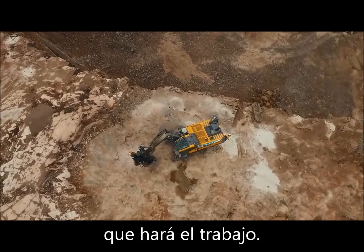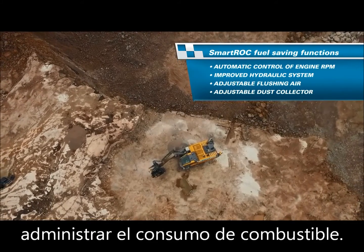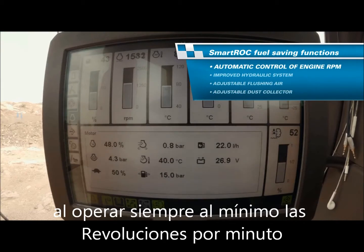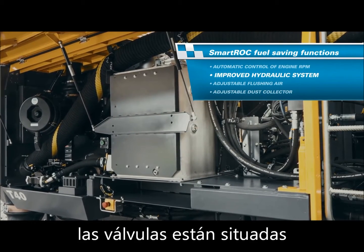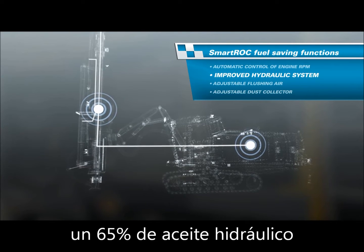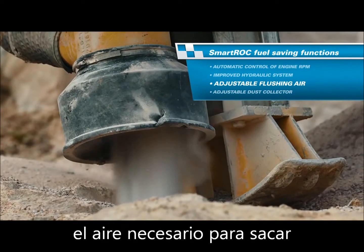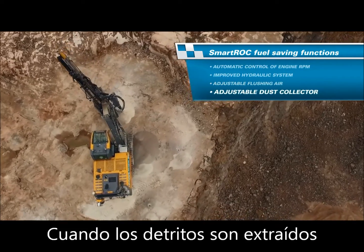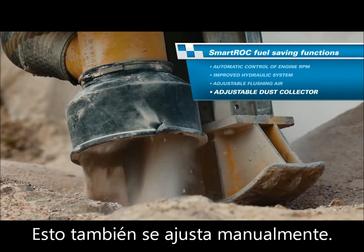The Smart Rock has primarily four unique functions that specifically help manage fuel consumption. The engine only uses the amount of energy required when needed, always running at the lowest possible RPM to keep fuel consumption low. In the improved hydraulic system, valves are located closer to the consumer and oil is pumped only where it is needed, leading to a 65% reduction of hydraulic oil in the system. By manually adjusting the flushing air, only the amount needed to lift cuttings out of the hole is used by the compressor, which disconnects itself when not needed. When cuttings are lifted at a slower pace, the dust collector can run on lower energy and still collect all cuttings and dust — also adjusted manually.